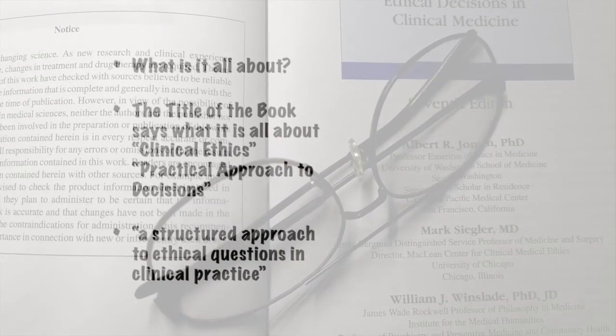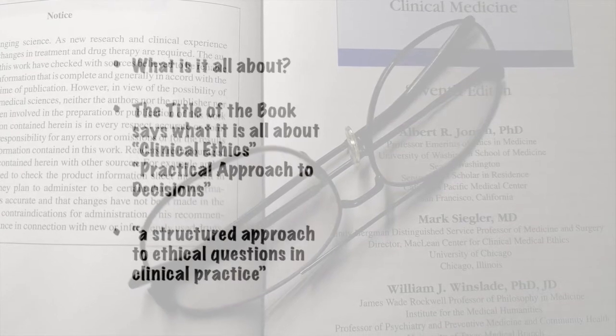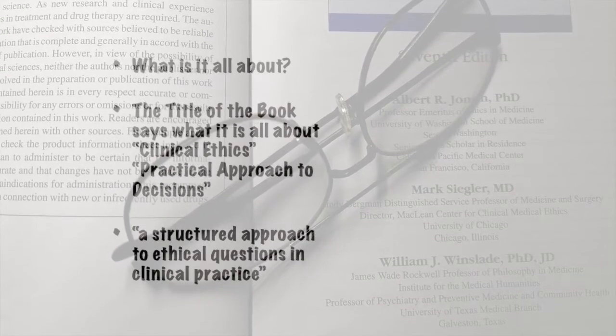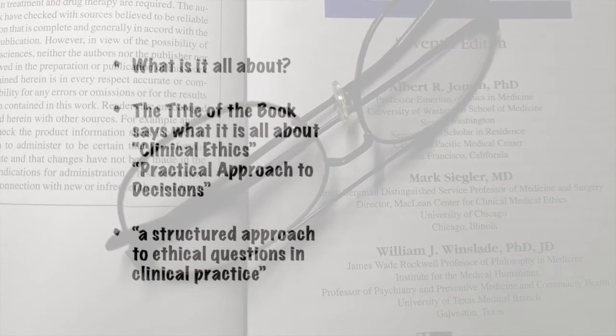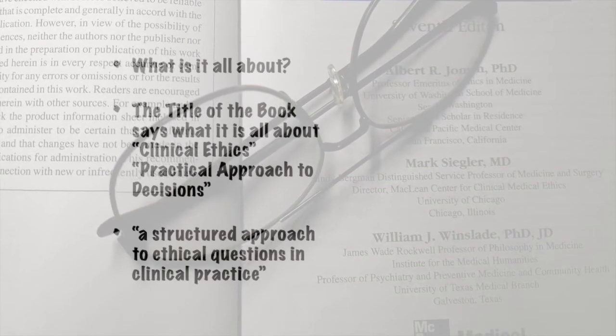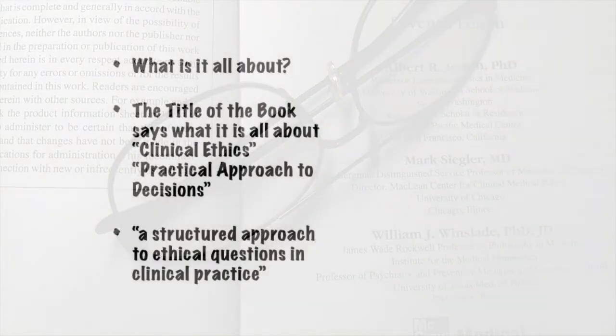So we don't expect to see the usual 500 to 1,000 page bioethics or medical ethics books, with all their confusing concepts, analysis, and topics. We expect to see something that we can read easily and apply easily — very practical.